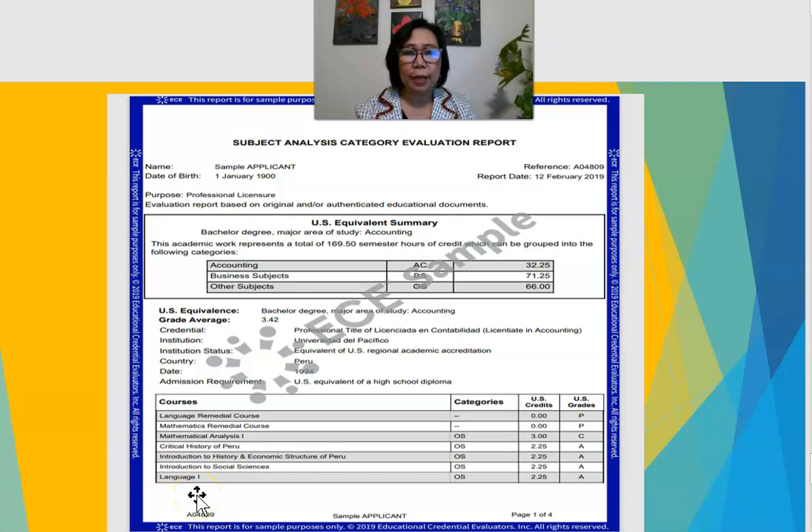Another type is the subject analysis evaluation report. Here you can also see the different subjects, credits, and U.S. grade equivalents — it's pretty similar to the course-by-course. That's why I recommend the course-by-course, because it is comprehensive and employers sometimes only need to see that your degree is equivalent to a U.S. degree, that your grades and credits are comparable, to validate that you are qualified for the position you are applying for.